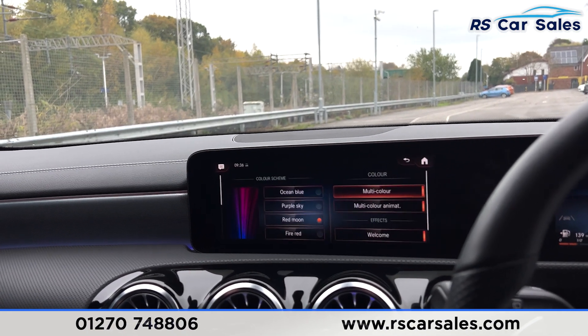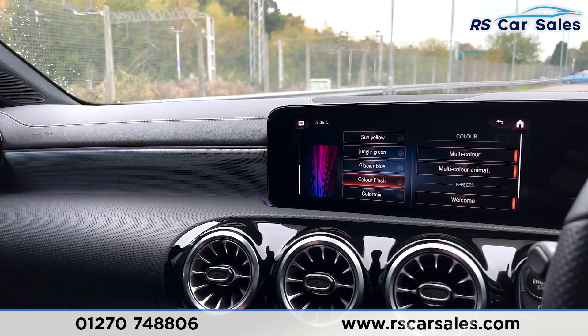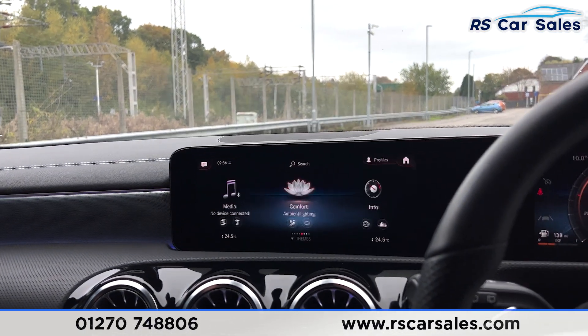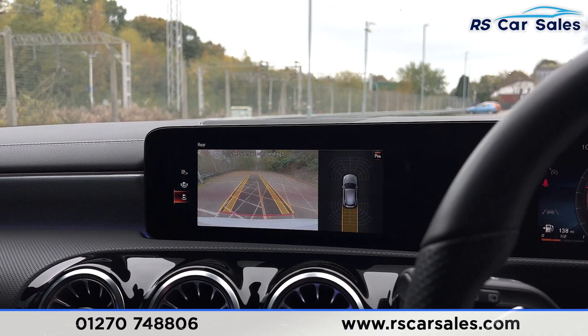Going into Comfort settings you have ambient lighting, where you can select multi-colour with a wide array of colours to choose from. You can see the ambient lighting inside the vehicle — at night it really comes to life. You can also select a single solid colour. Going to Mercedes Me and Apps, then Smartphone, you can find Apple CarPlay and Android Auto.